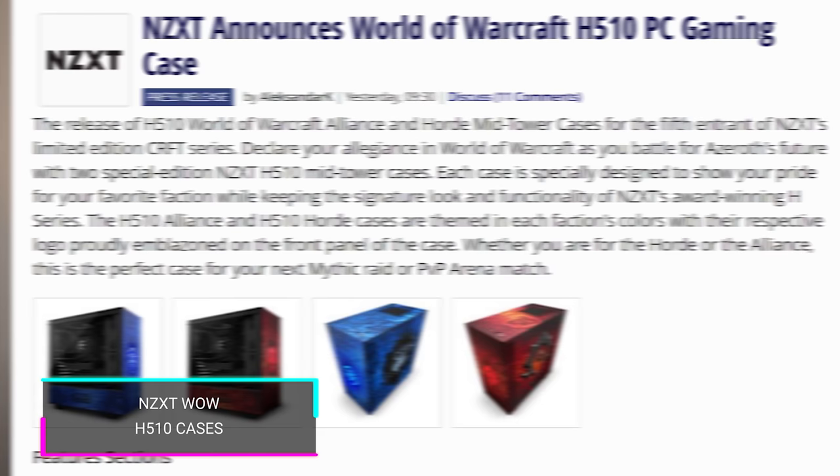And if you want special editions of your computer case, NZXT has announced World of Warcraft special editions of the H510 case coming in both Alliance and Horde variants. They're going to have about 1,000 units of each at $200 a pop. Whether that's worth it depends on how much you love WoW, though WoW Classic hype is basically dead at this point.